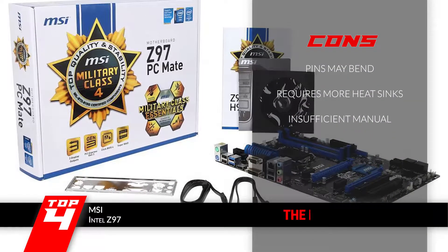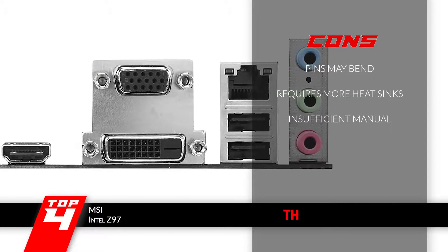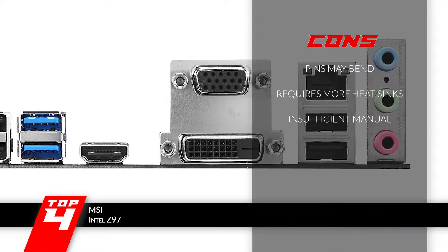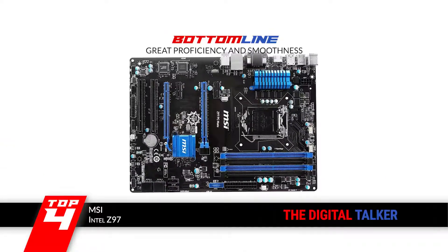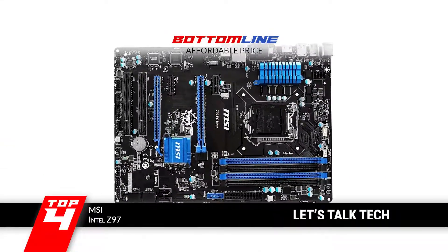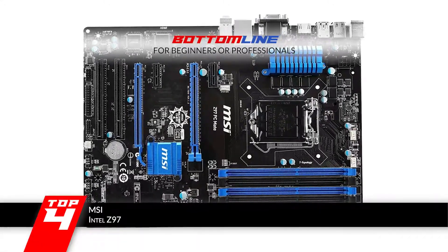However, the pins may bend easily if not used with care. It could use more heatsinks than it comes with, and the provided manual may not offer sufficient guidance. Bottom line: it offers great proficiency and smoothness, it's available at an affordable price, and it's suitable for one and all, whether a beginner or professional.